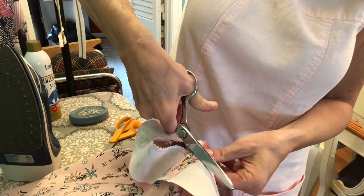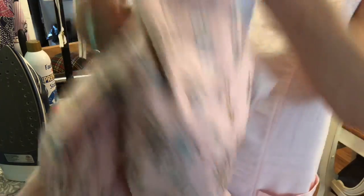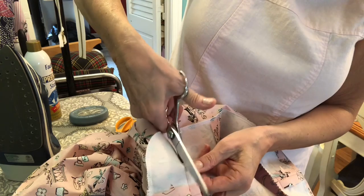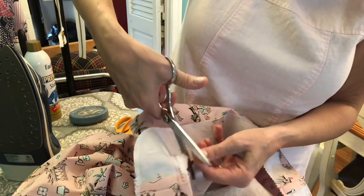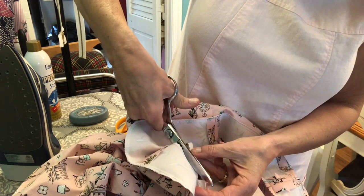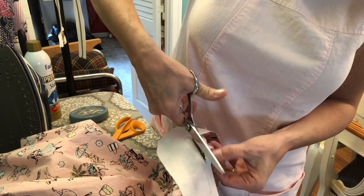I can't believe how old these scissors must be. When Molly died she was in her late 80s, and she had these from when she used to sew, which she hadn't done for years. They're just sharp as can be and make such a beautiful cut. Meanwhile, I had ordered some pinking shears from Walmart — you get what you pay for — they were so dreadful I just threw them out. These old scissors just work beautifully.